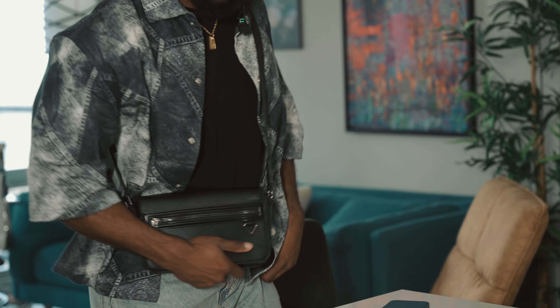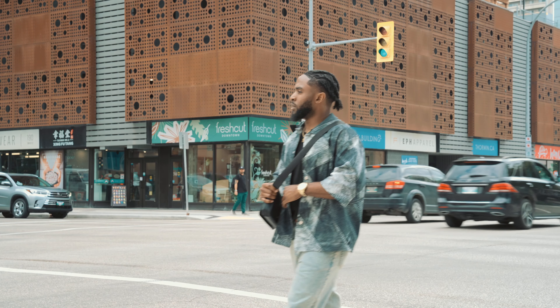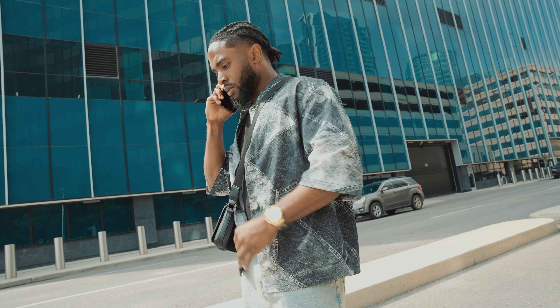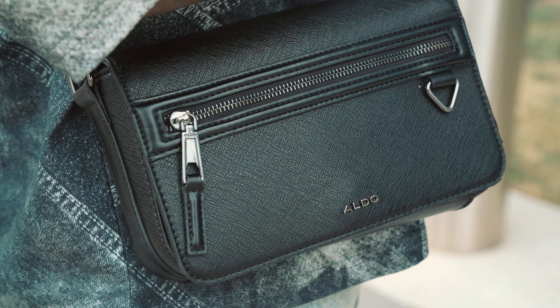If you ever catch me outside, everything in this purse right here is what I'm most likely gonna be with. These are like everyday essentials and today I'm gonna share that with you. But first let's start with the purse itself. I have this black leather purse from Aldo — it's very simple, minimalist, and it just looks classy too.